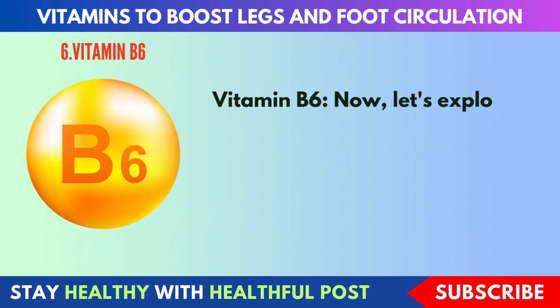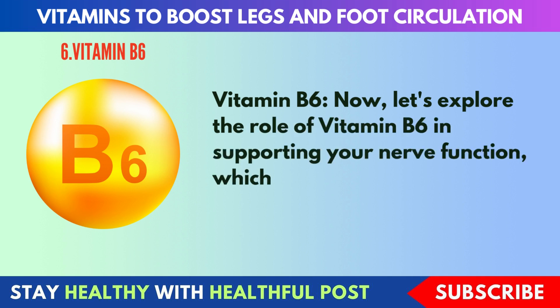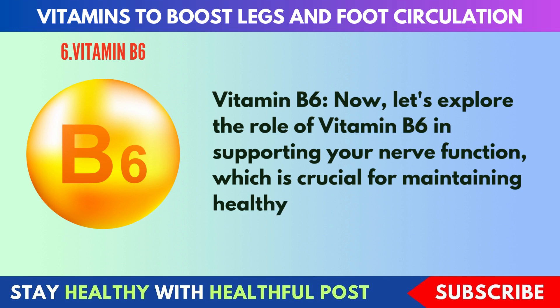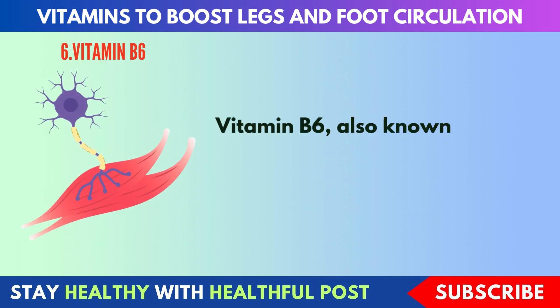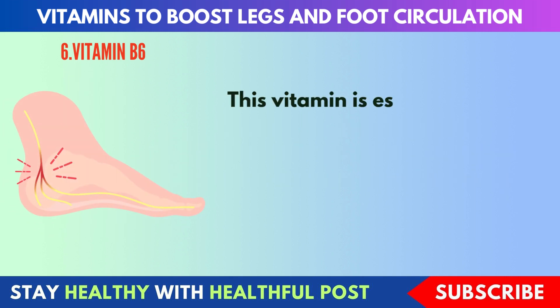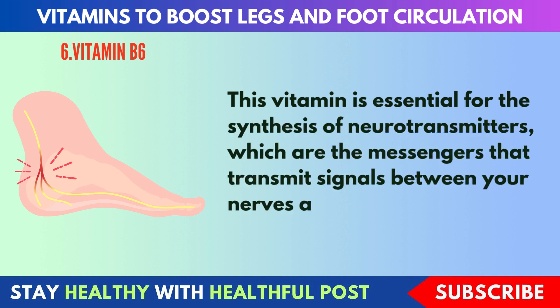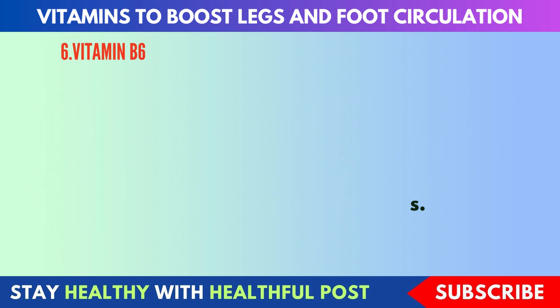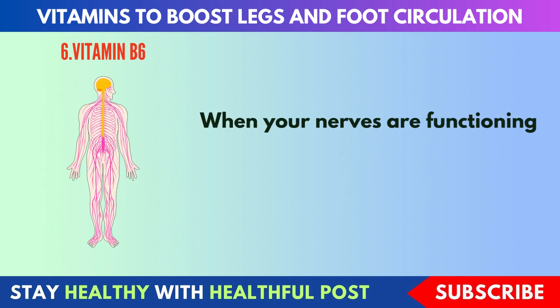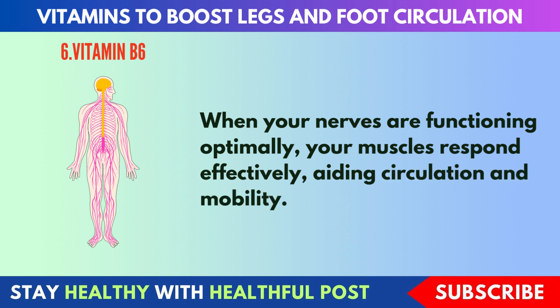Next, vitamin B6. Let's explore the role of vitamin B6 in supporting your nerve function, which is crucial for maintaining healthy legs and feet. Vitamin B6, also known as pyridoxine, is essential for the synthesis of neurotransmitters — the messengers that transmit signals between your nerves and muscles. When your nerves are functioning optimally, your muscles respond effectively, aiding circulation and mobility.